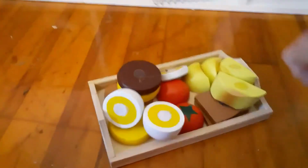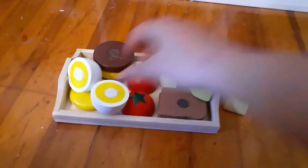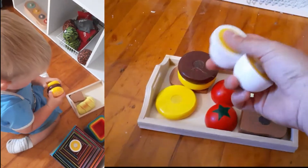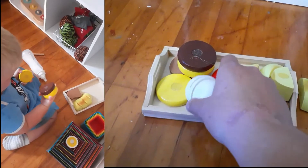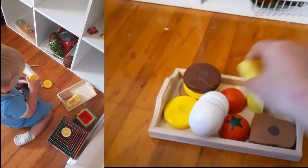Something new that I just got are these little velcro food pieces. Right now he's just loving literally ripping them apart with his hands, but it does come with a little wooden knife and a cute little tray that it's in too. Eventually we'll get to cutting those as well.